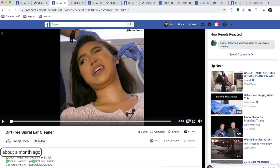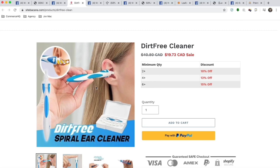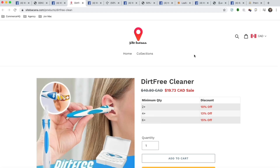Store number two was launched about a month ago — it's got 2 million views, 4,400 likes, 2,000 comments, and 2,000 shares. So this one's doing very well. It looks like an earwax cleaner. This product is actually very old, but what's crazy is it's still working two years later — lots of stores are still running it and making money with it, which is pretty impressive.